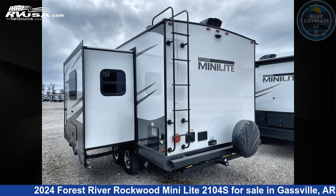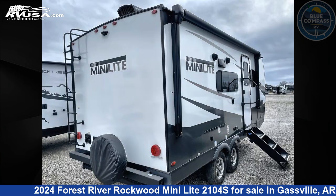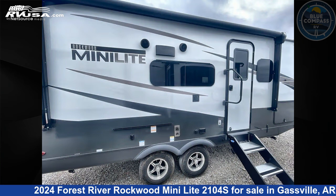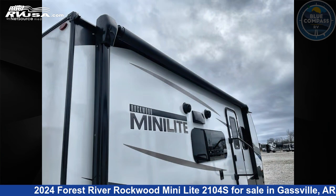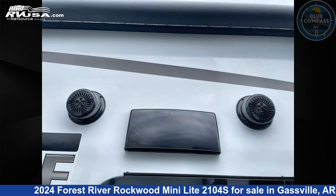Click the link in the video description to visit RVUSA.com and see more photos as well as the current price. This new Forest River is 22 feet 0 inches in length and features a Sedona Stone interior, sleeps 4, slide out, and 54 gallons fresh water capacity.